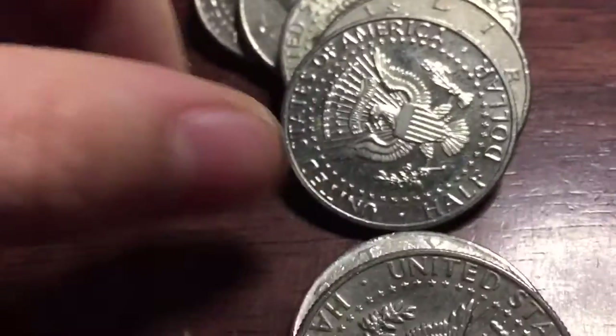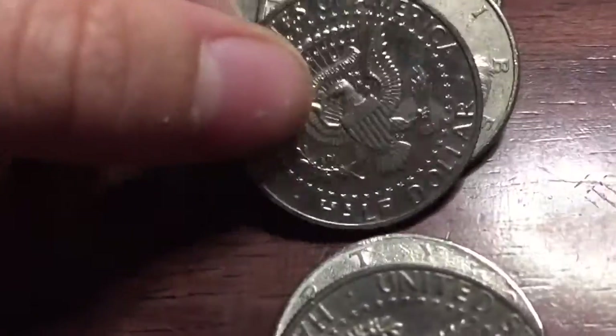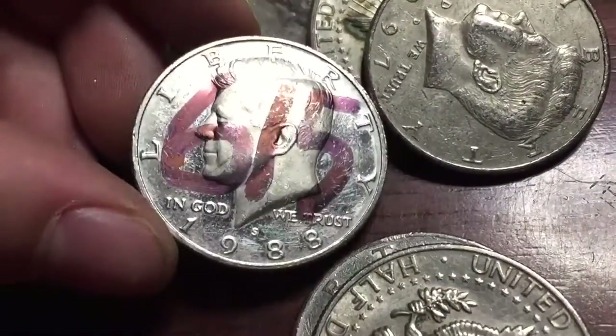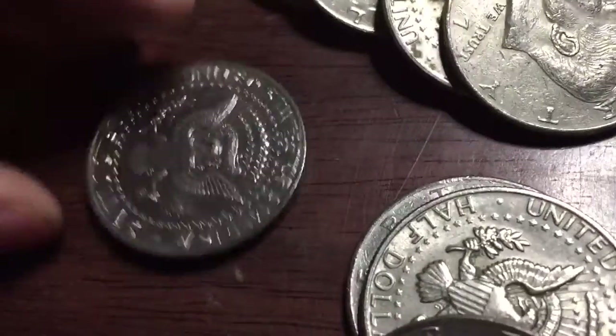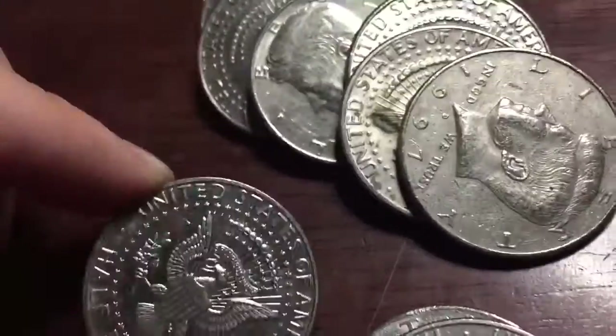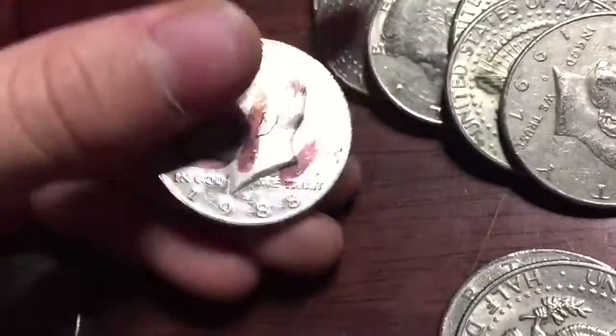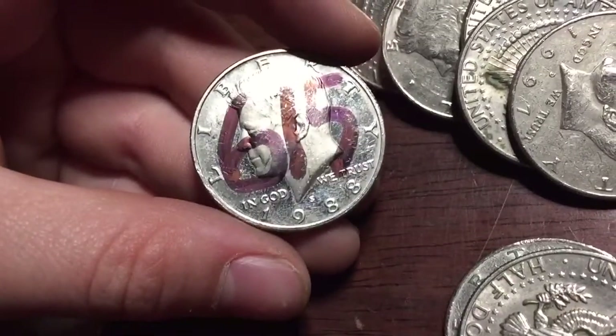Alright, we got a proofie right here. Oh, it's marked — 1988. Why did people do that? Why did people mark them? That's horrible, but it's still proof. 1988-S. Let's keep going.